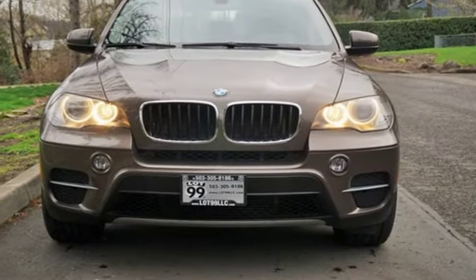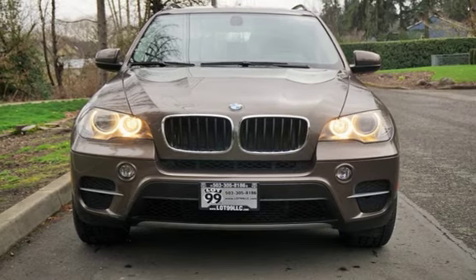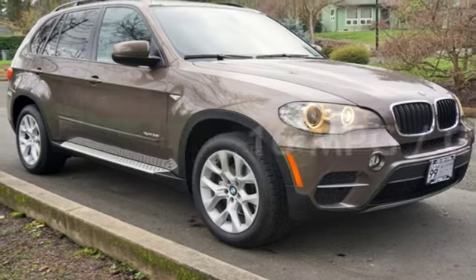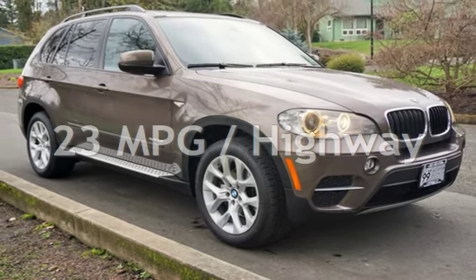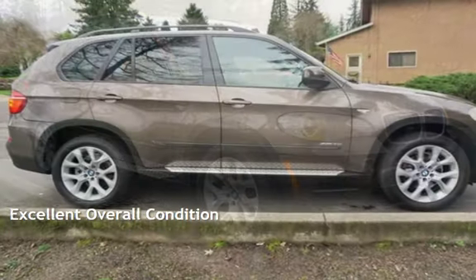This BMW has less than 73,000 miles on the odometer. Estimated fuel economy for this vehicle is 16 miles per gallon in the city and 23 miles per gallon on the highway. This vehicle is in excellent overall condition.